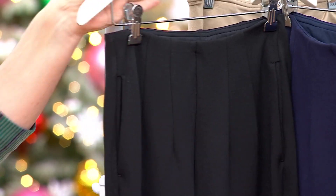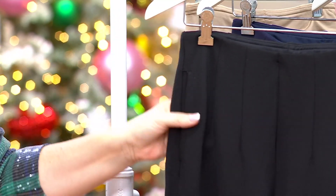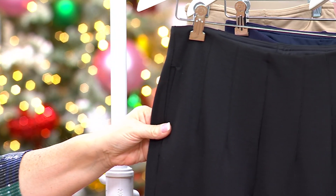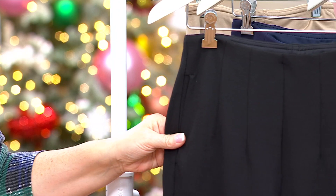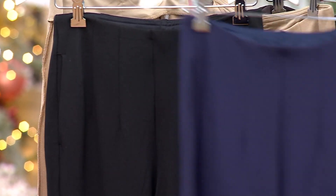We've got great colors, and they feel like yoga pants — they really do. The black is front and center, that's the one I'm wearing.